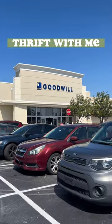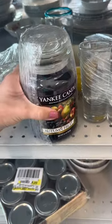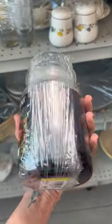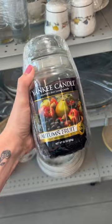Come thrift with me at Goodwill in Florida. The first thing I picked up was this Yankee Candle. Some of the older scents are a little bit rare, so I might list this one on eBay even though it is used.